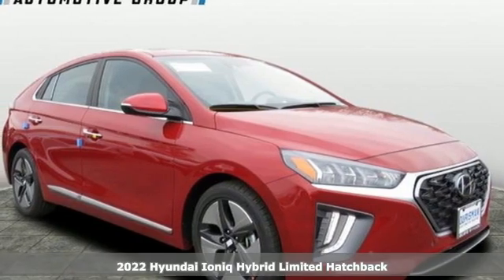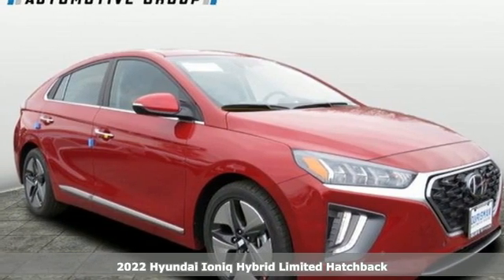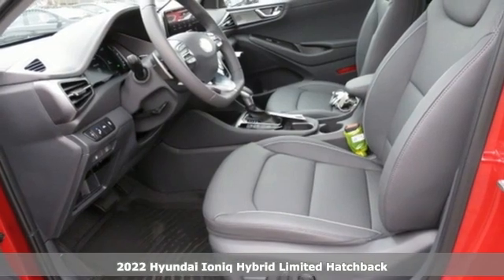Here's a new 2022 Hyundai IONIQ Hybrid. It's not just a better alternative, it's a better car.